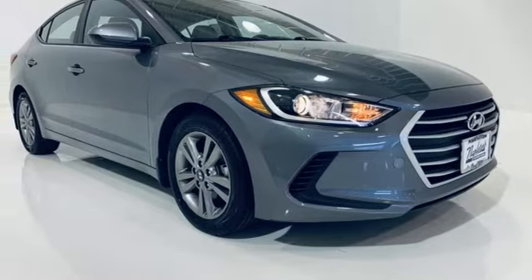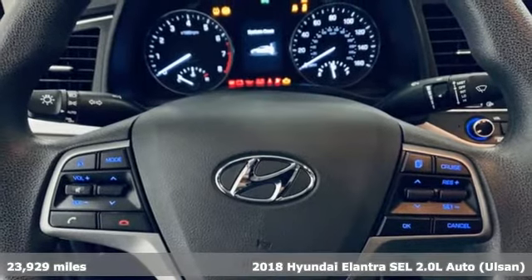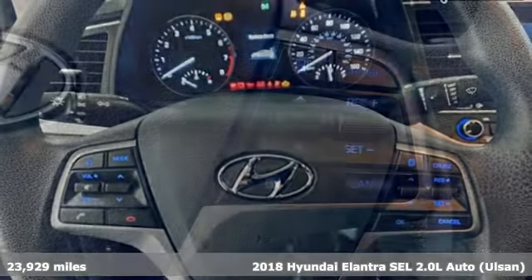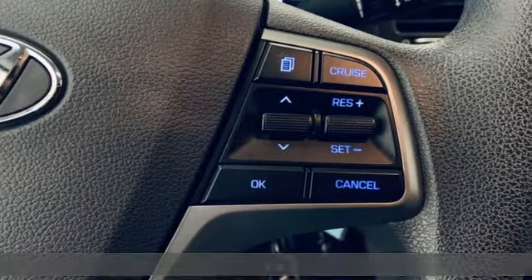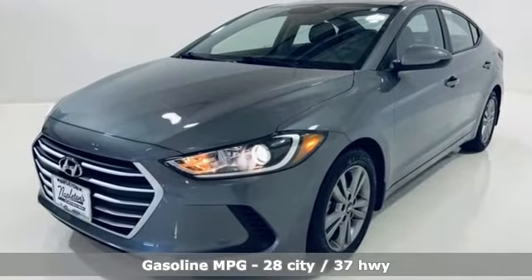Here's a 2018 Hyundai Elantra. Getting from A to B safely is your reasonable requirement. This Elantra allows you to aim higher with more comfort, more style and more of what you deserve. You'll look forward to every drive with features like these.